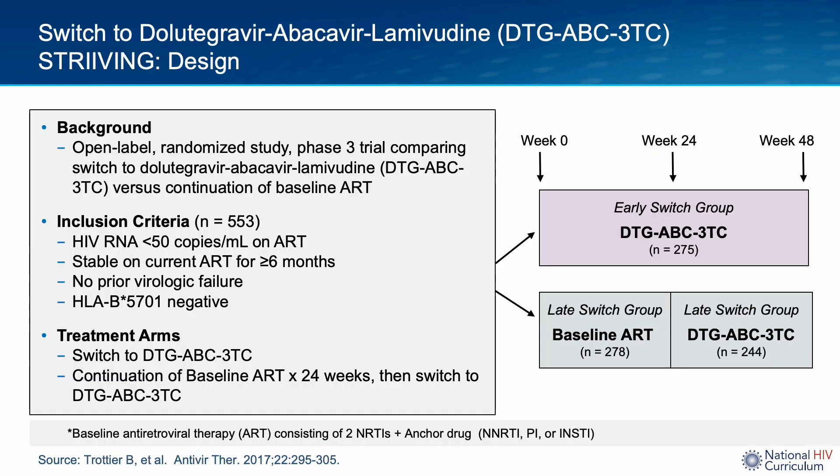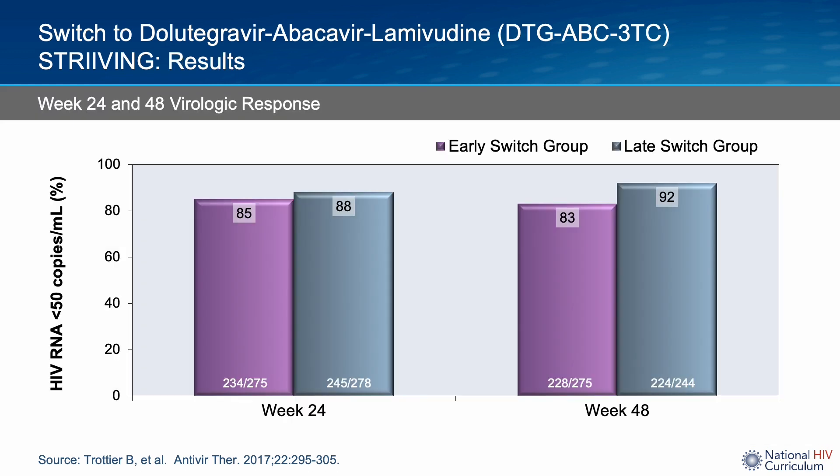Finally, let's discuss the STRIVING study. This was a randomized, open-label Phase 3 clinical trial done in adults who were already virologically suppressed on an antiretroviral regimen. 533 subjects were randomly assigned to either immediately switch to Dolutegravir-ABC/3TC single-tablet regimen once daily for 48 weeks — the early switch group — or continue their current antiretrovirals for 24 weeks and then switch to Dolutegravir-ABC/3TC — the late switch group. The primary endpoint was the proportion of subjects with a viral load less than 50 copies per mL at week 24. At week 24, 85% of subjects who switched to Dolutegravir-ABC/3TC had viral suppression compared to 88% who remained on their current antiretrovirals, indicating non-inferiority. At week 48, 83% and 92% were virologically suppressed in the early and late switch groups respectively.